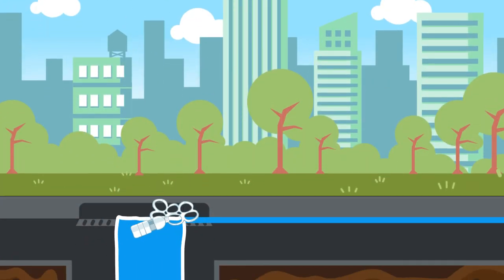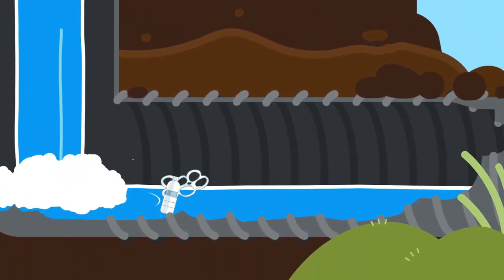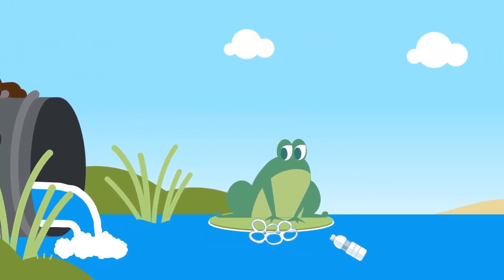Plastics were designed to be lightweight and to last forever, and so this is really a problem because oftentimes, rather than being recycled or going to a landfill to be disposed of properly, they get blown away in the wind and so they'll end up in our waterways — and all waterways lead to the ocean.